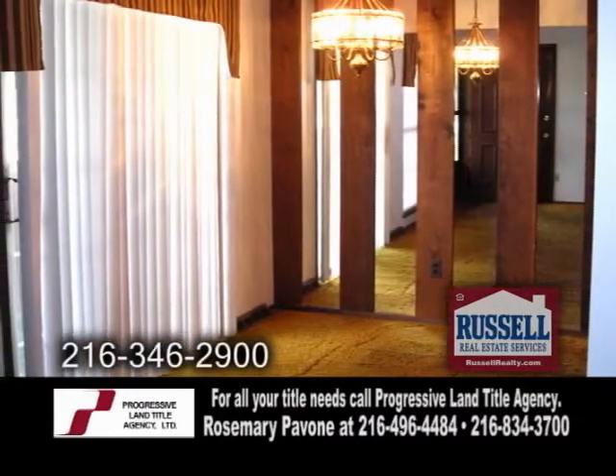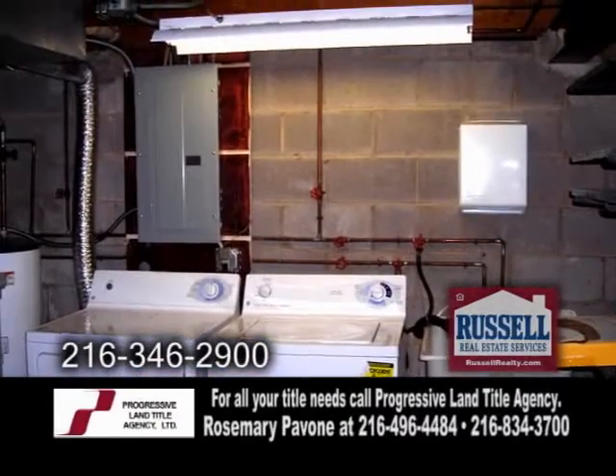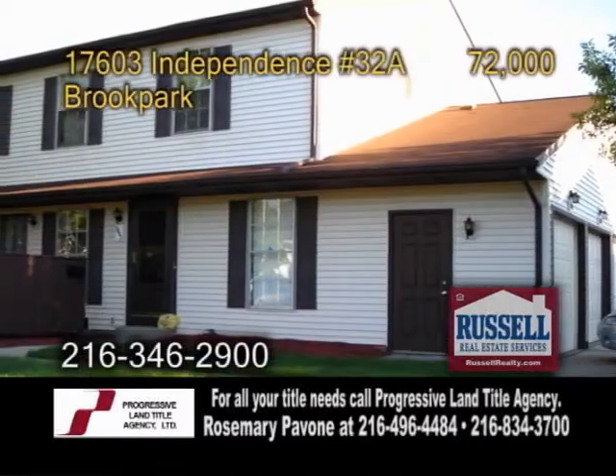The dining area has sliders leading to the patio. Plenty of updates include a new panel box, garage door, storm door, and more.